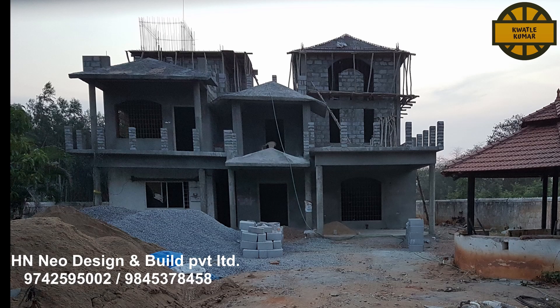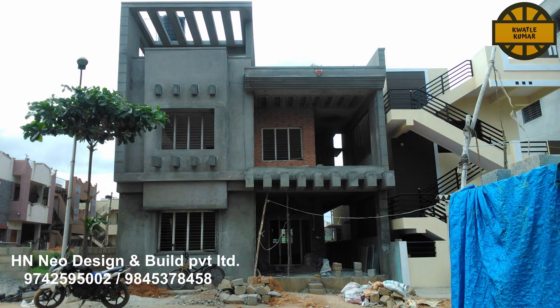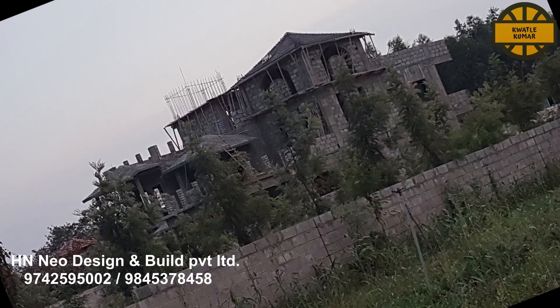You will be able to build a luxury villa, residential building, and apartments. You will be able to connect with our construction group.